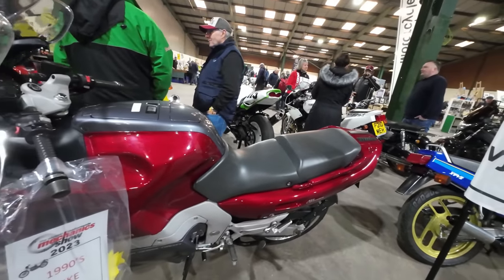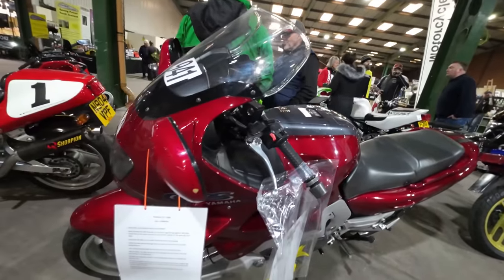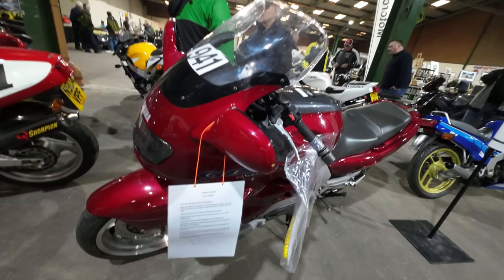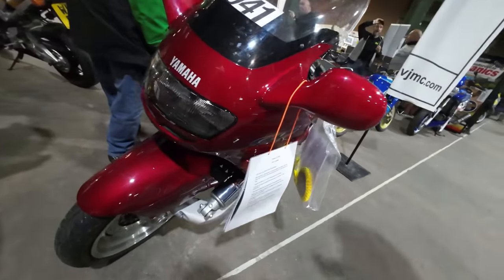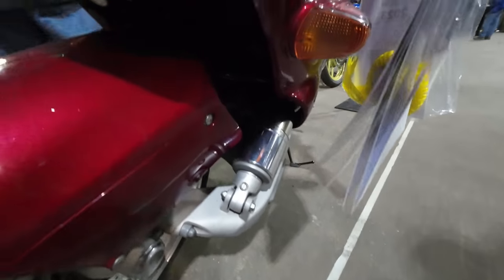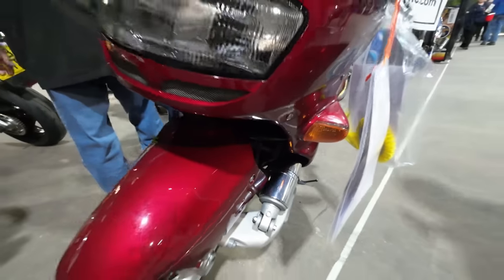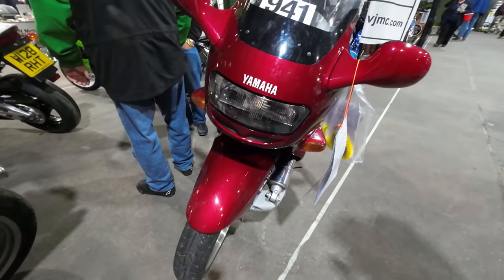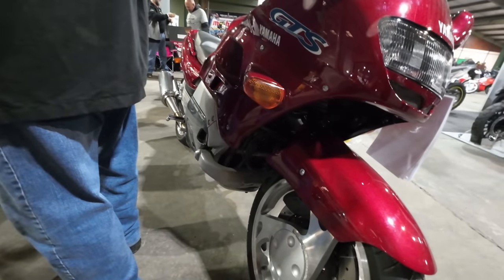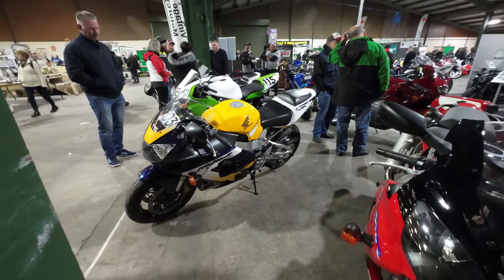90s bike, third place — GTS 1000. They're the ones that have the weird front end look — see that single shock down there, it hasn't got a pair of forks. Can't really see it from the side, but it's like an original Fireblade.